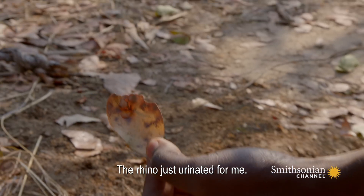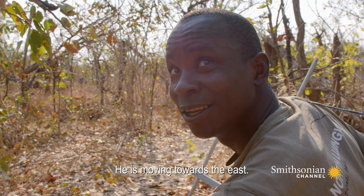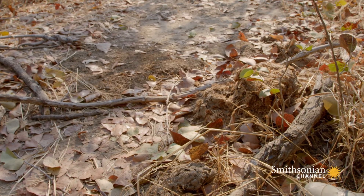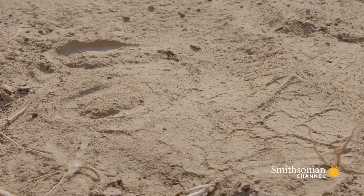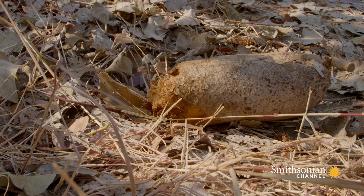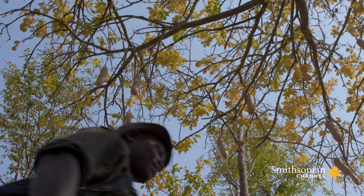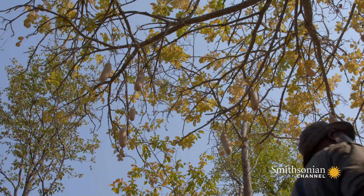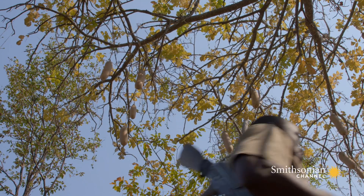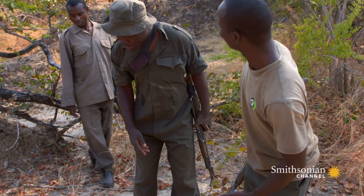This is urine — the rhino just urinated from here, then it's moving towards the east. Footprints, urine, and half-eaten food offer clues to when the rhino was there and where it's going. These signs are referred to as spoor.